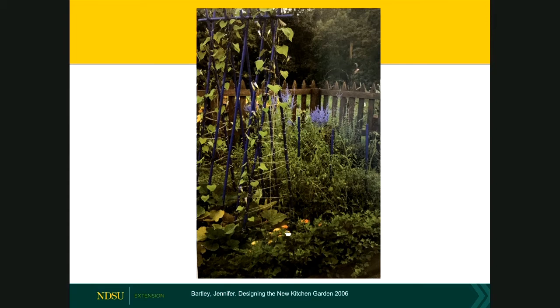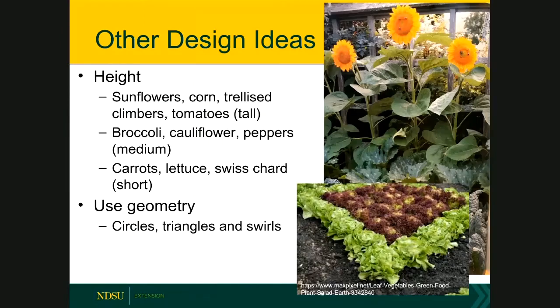Other ideas for a potager-type garden: order plants from tallest to shortest, just as you would any annual or perennial garden. For example, in the back are sunflowers, in the middle are zucchini, and in front is kale. You can also use geometry in your planting — instead of straight rows, plant in circles, triangles, and swirls, as seen in the picture with green and red lettuce.